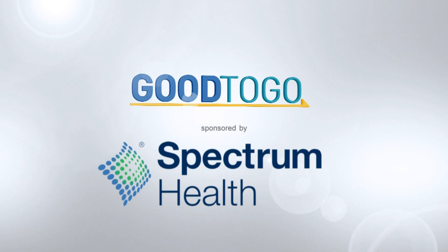Spectrum Health recently established the Jack H. Miller Magnetoencephalography Center, which includes advanced technology to help with the diagnosis and treatment of epilepsy and brain tumors. MEG, as it's known, is one of the most advanced functional neuroimaging technologies available for mapping brain activity, and this new device will be the first of its kind here in West Michigan.